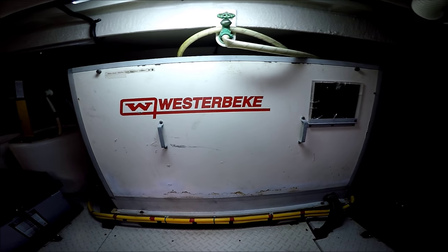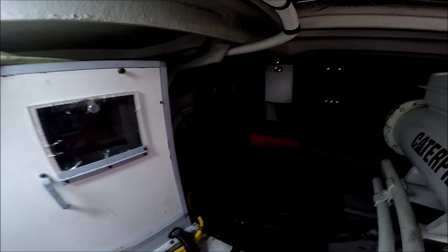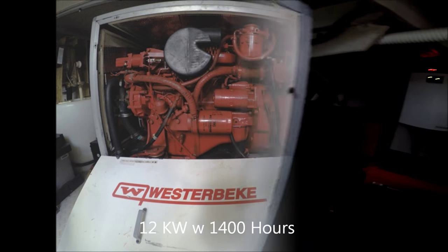In front of us, we have our 12KW Westerbeke generator. New belt at 1322 hours, along with an impeller at the same time. We have an inspection window right there.